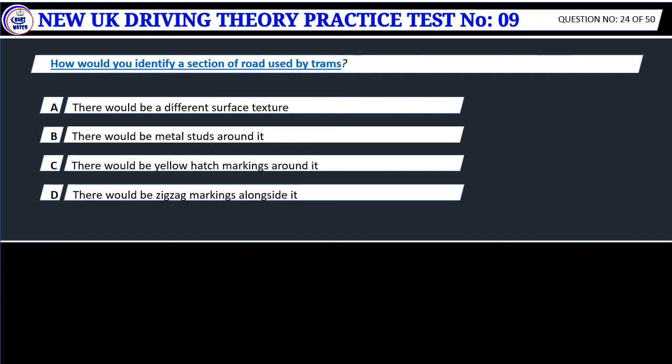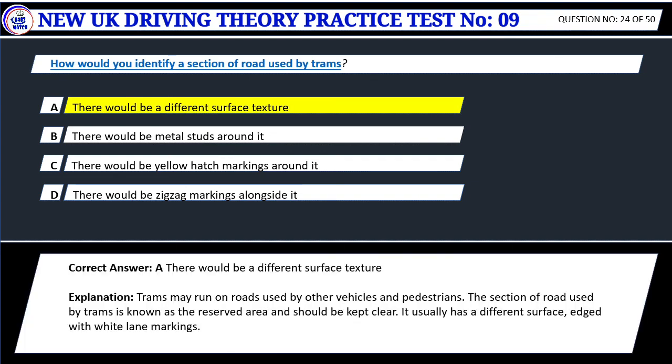Question 24. How would you identify a section of road used by trams? A. There would be a different surface texture. B. There would be metal studs around it. C. There would be yellow hatch markings around it. D. There would be zigzag markings alongside it. Correct answer: A. There would be a different surface texture. Trams may run on roads used by other vehicles and pedestrians. The section of road used by trams is known as the reserved area and should be kept clear. It usually has a different surface, edged with white lane markings.